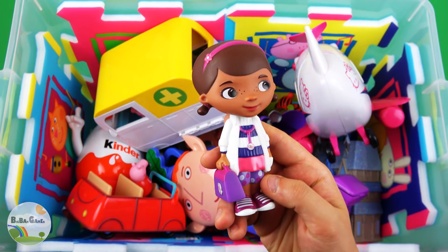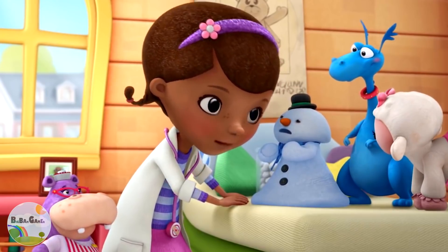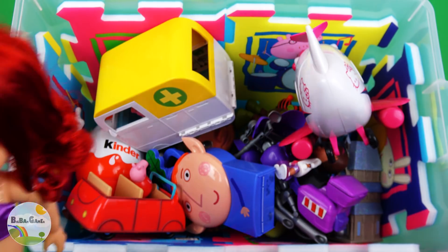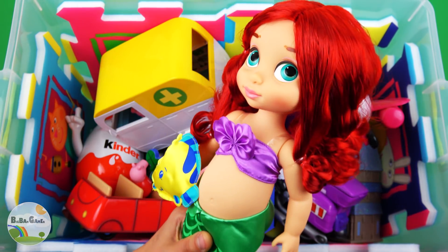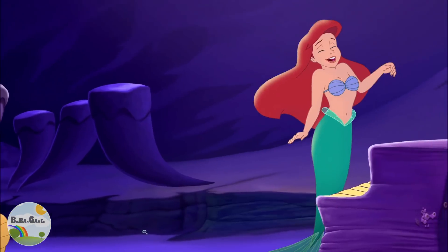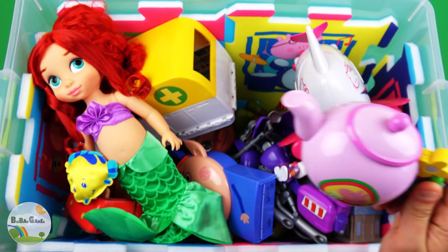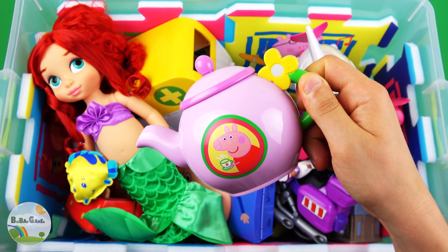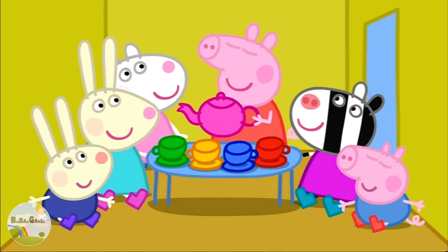Doctor Dottie McStuffins — you'll be even fluffier than before! Princess Ariel. Little Moana. White Pink Corp Teapot — now we can have a tea party!